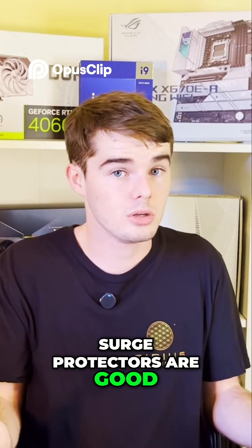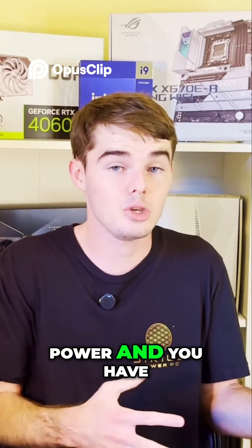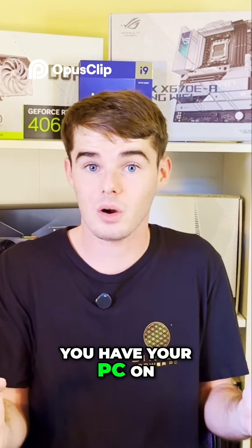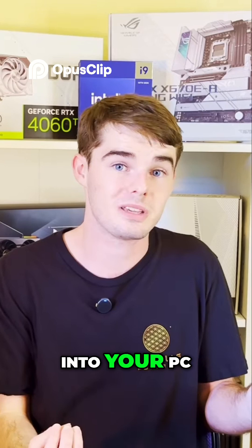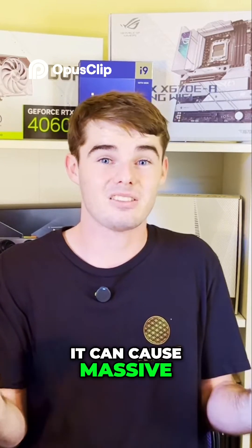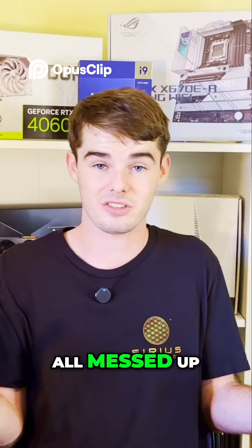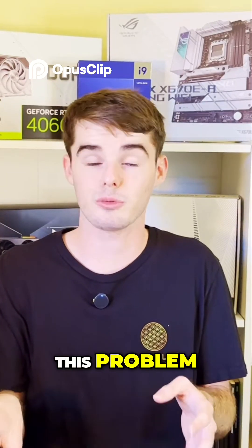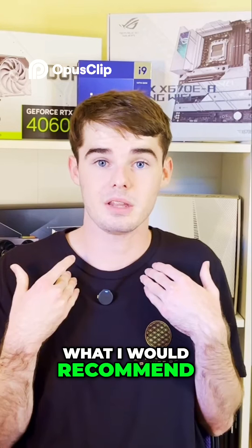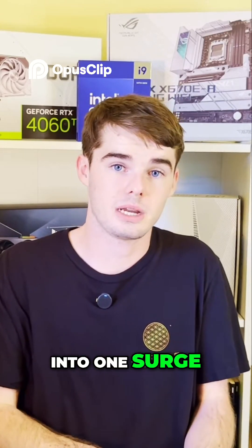Surge protectors are good — they really are — but if you lose power and you have your PC on a surge protector, that can cause massive problems even without a power surge reaching your PC. Files can corrupt, Windows registries can get all messed up. We'll address how to prevent that in the second point. For now, what I'd recommend is: do not plug everything into one surge protector.